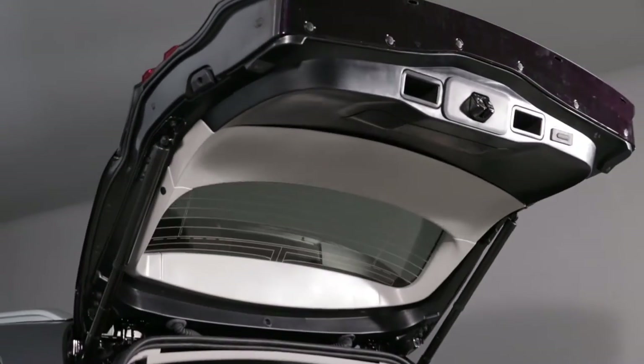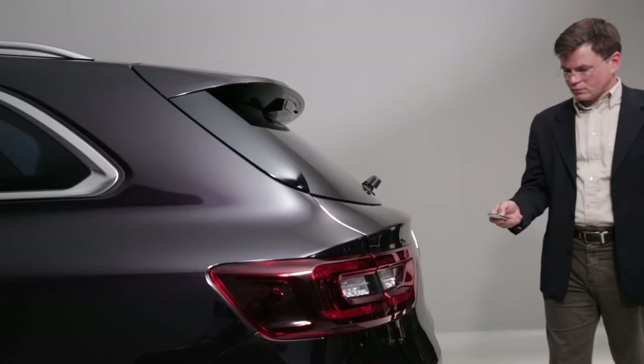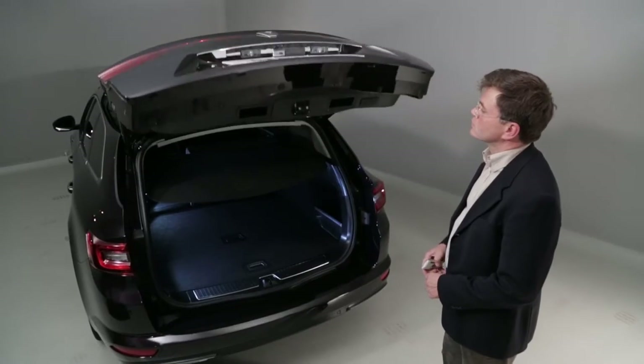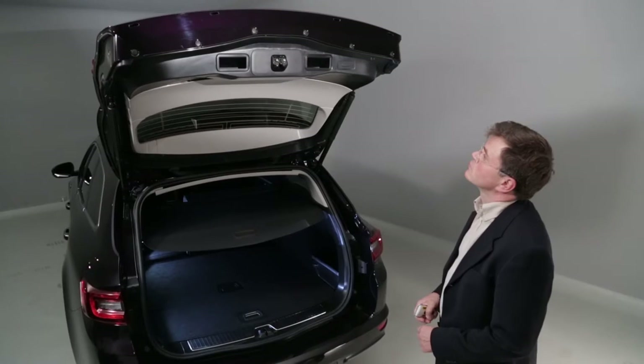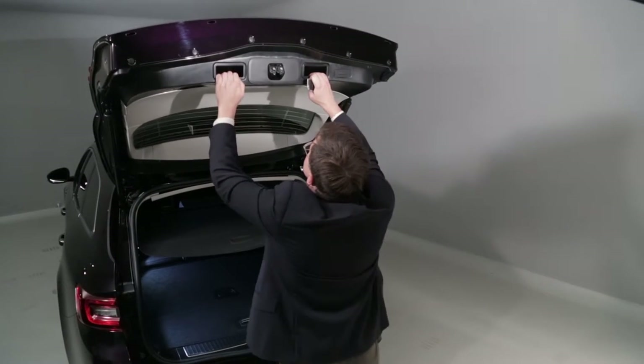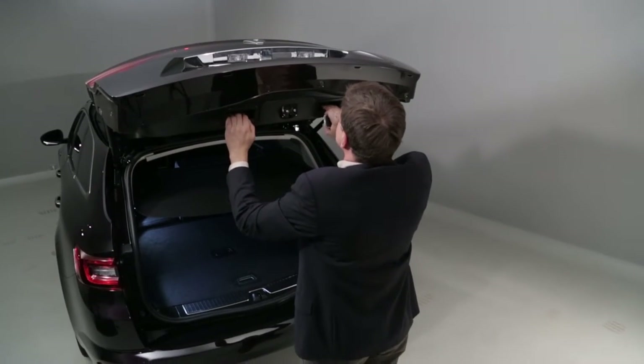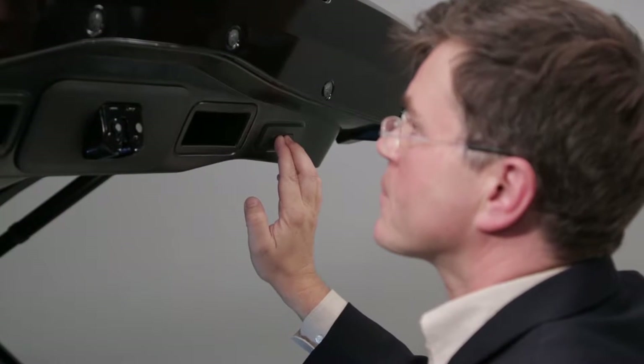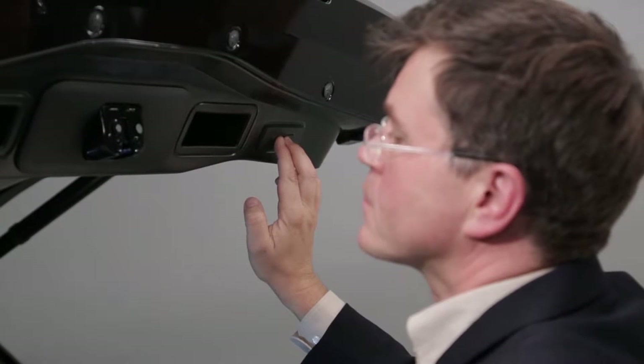The maximum opening height of the tailgate is adjustable so it will automatically stop at the chosen position. Once the tailgate is in the raised position, adjust its height manually to the position you want and store this position by pressing the button on the tailgate for more than three seconds.